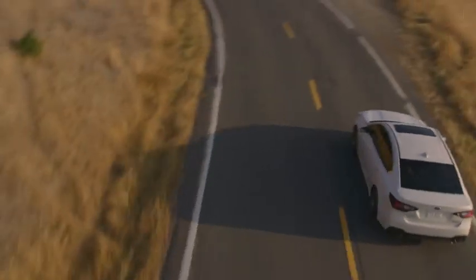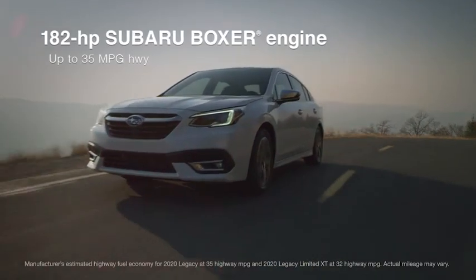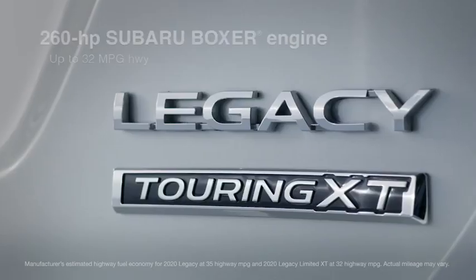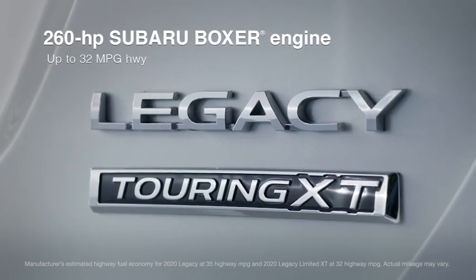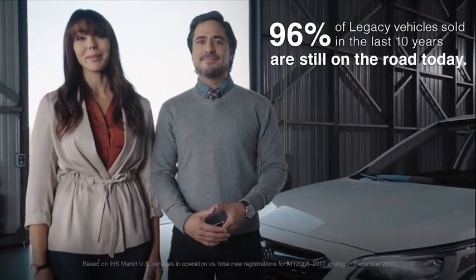It also delivers remarkable efficiency and power, thanks to two new Subaru Boxer engines — a 2.5-liter with direct injection and an available turbocharged engine. And because it's a Subaru, you know you can enjoy it for a long time.